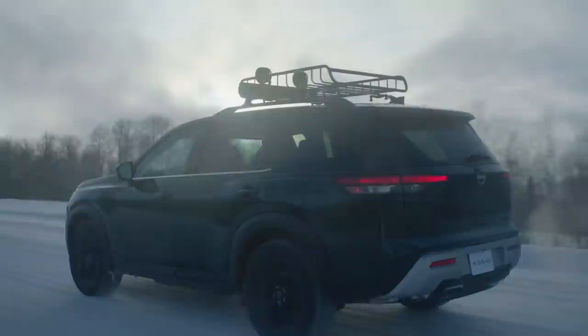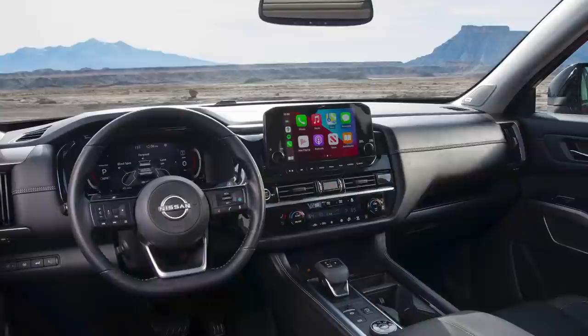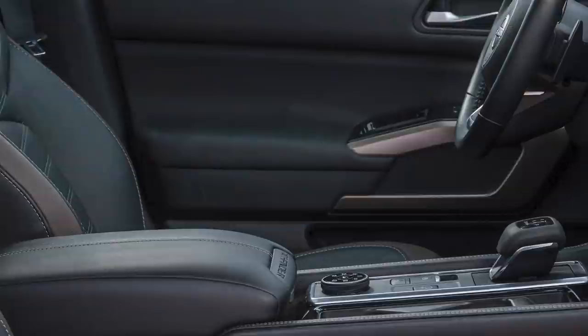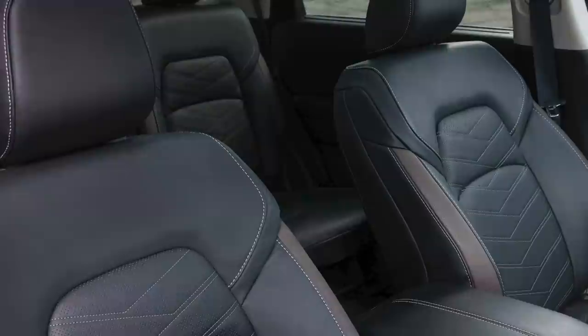Much like the new exterior, the interior is tough and strong and shows that it's ready for an adventure. The shapes on the instrument panel and doors communicate strength with their bold and tough sections. But at the same time, these shapes are wrapped in quality materials with double stitching, giving our customer comfort and a sense of quality and premiumness.